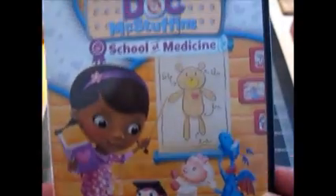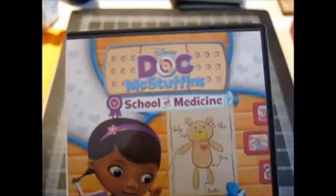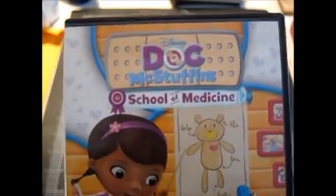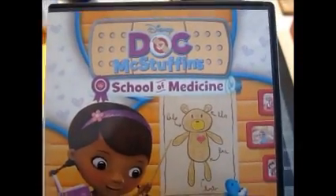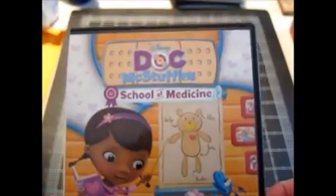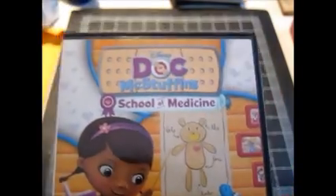I sold this copy of Doc McStuffins for $7.99 with free shipping. This was something I was going to put in the consignment sale, but I looked it up on eBay first because I know this is a very popular show right now. It was actually selling better on eBay, so I put it up and sold it within a couple of hours. But $8 with free shipping is around the max price you're going to get on that.